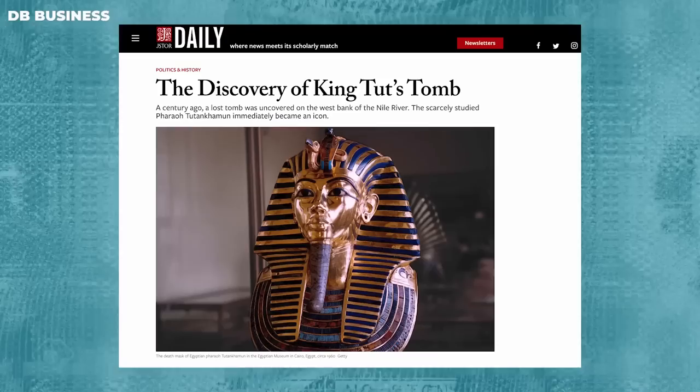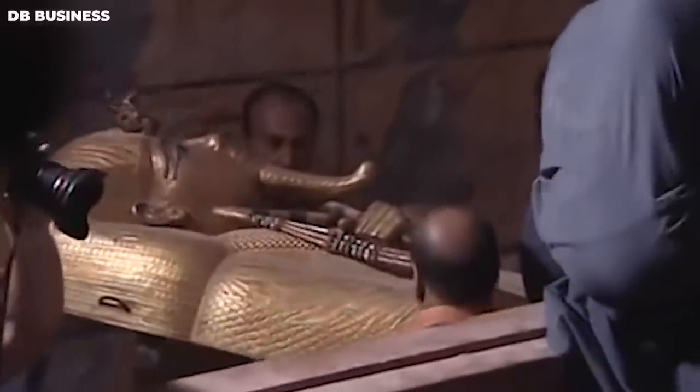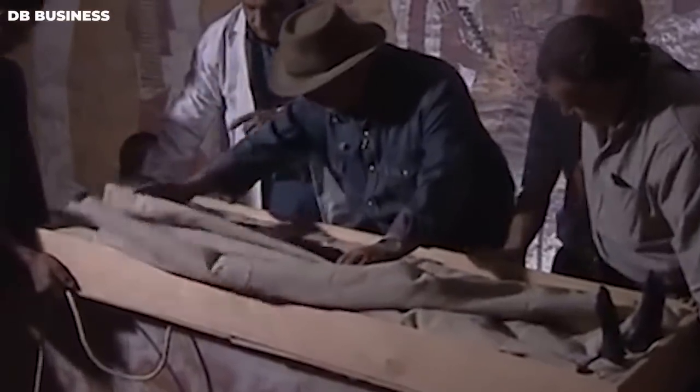In the wake of this impressive discovery, the world marveled as the mysteries of the tomb of Amenhotep III and Tutankhamun's tomb were brought to light. The excavation of these tombs and the puzzling artifacts within them stands as a testament to the commitment and determination of the archaeologists who bravely explored the hidden depths of history, revealing long-buried ancient secrets.